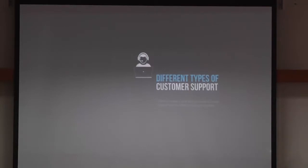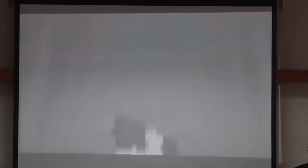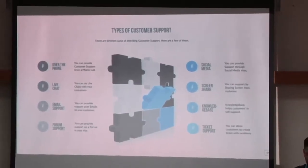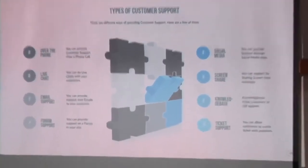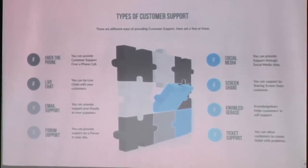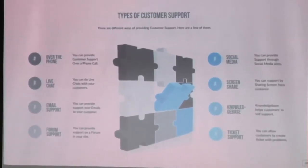Different types of customer support — let me highlight a few. You can provide support over the phone, over live chat, over email, through forums, through social media. You can also allow screen sharing. You can create a rich knowledge base that will help you with providing support to your customers. And obviously you can use any ticketing system.